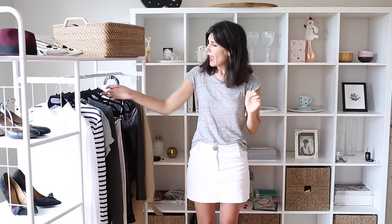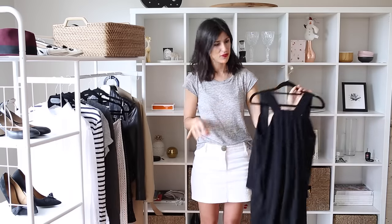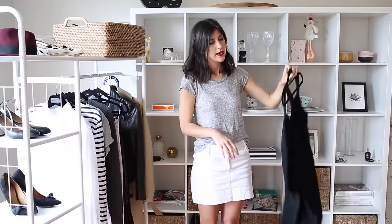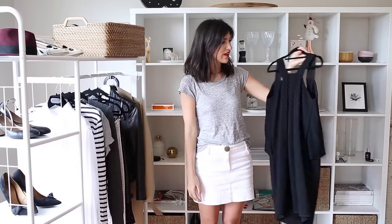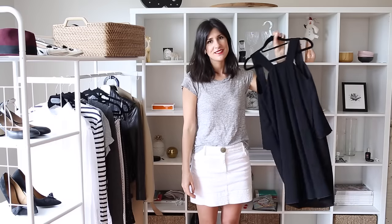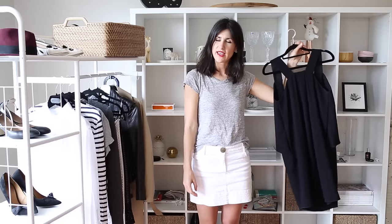Welcome back to my Essentials series. Today I'm going to be talking about the little black dress. Mine isn't your typical black dress — it's not fitted, it's not tight, it's a halter neck, it's slightly backless, it's not necessarily appropriate for every day. But there are a few little tweaks and different ways that I wear this which change it up and make it appropriate for a few different occasions. Keep on watching to see how I style it.